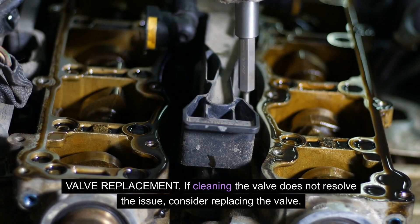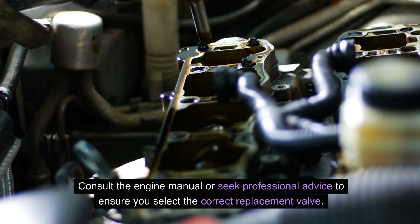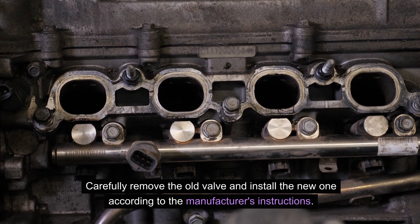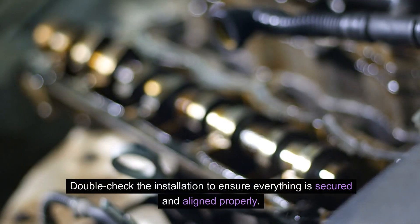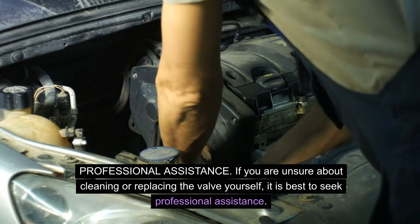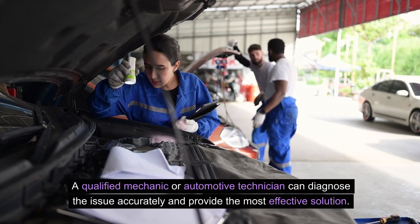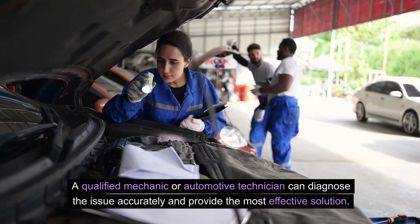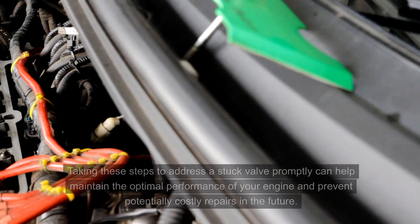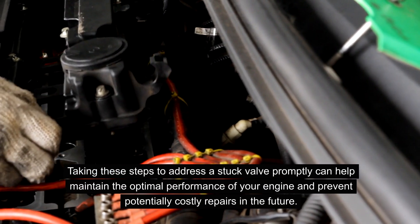Valve replacement — if cleaning the valve does not resolve the issue, consider replacing the valve. Consult the engine manual or seek professional advice to ensure you select the correct replacement valve. Carefully remove the old valve and install the new one according to the manufacturer's instructions. Double-check the installation to ensure everything is secured and aligned properly. Professional assistance — if you are unsure about cleaning or replacing the valve yourself, it is best to seek professional assistance. A qualified mechanic or automotive technician can diagnose the issue accurately and provide the most effective solution, ensuring the valve is fixed correctly and preventing any further complications.